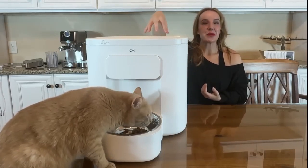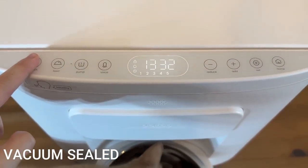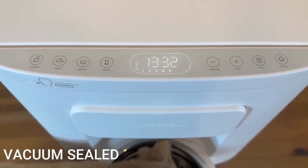However, having a vacuum sealed container to keep all of your pet food means that it stays fresh and they enjoy it so much more. It's also way less work for you.